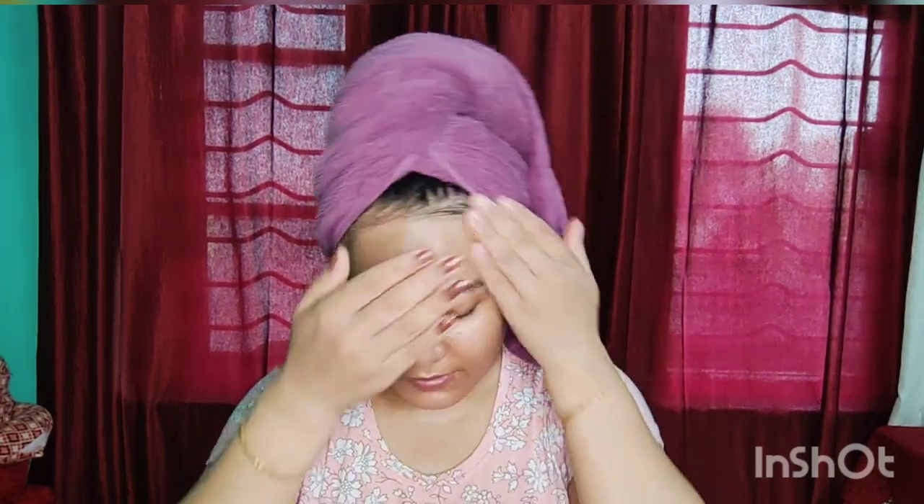The third step is moisturizer. This is an all-time favorite — it's a soft moisturizer that works really well.